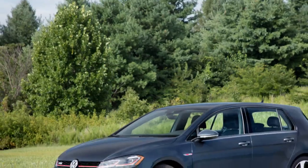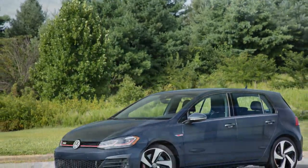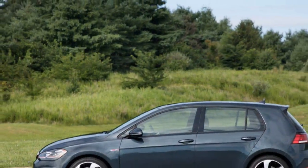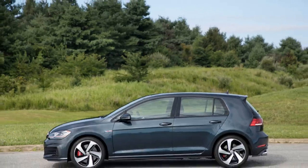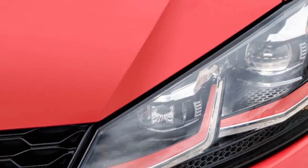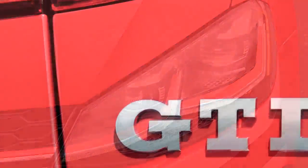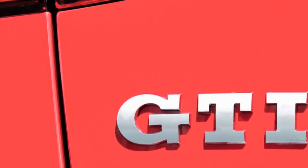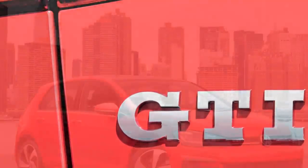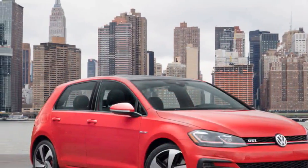The GTI gets 10 more horsepower across the board on premium fuel, for a total of 220 horsepower and 258 lb-ft from its turbocharged 2.0-liter. Those new LED lights are standard on SE and Autobahn trims. All get larger screens, SE models get a standard sunroof, forward collision warning and emergency braking with pedestrian monitoring. Autobahn versions add park distance control, parking steering assist, lane departure warning, and high beam control, as well as the warranty.